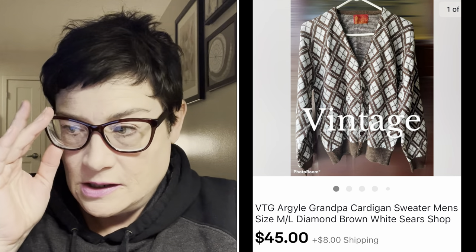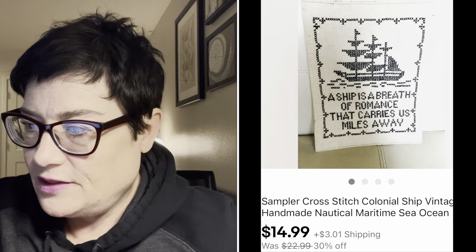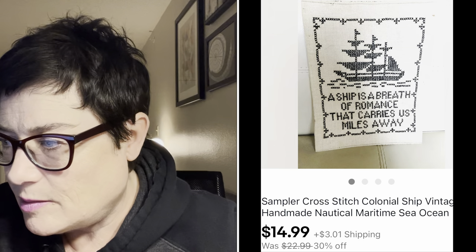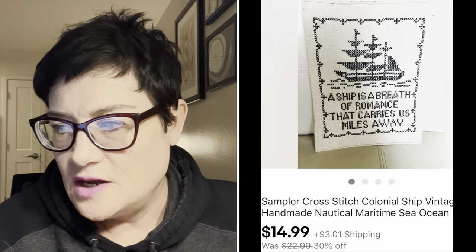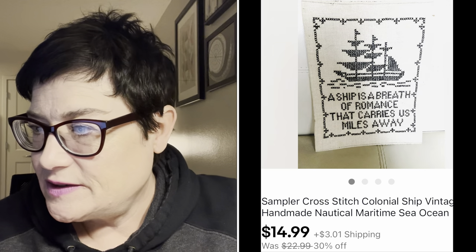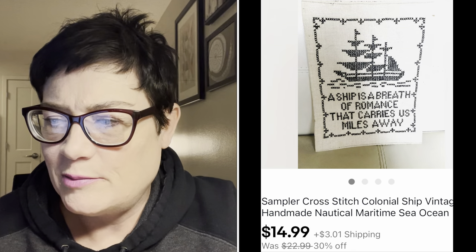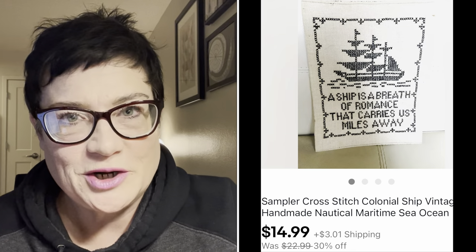Next was this unframed cross stitch sampler with a nautical/maritime saying about ships and romance, featuring a three-masted schooner. I sold that for $14.99 plus buyer paid shipping. The buyer left a very nice note in the feedback saying how excited she was to have it framed and put up on her wall - that's always fun to receive.